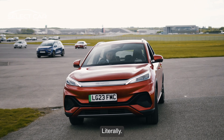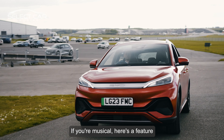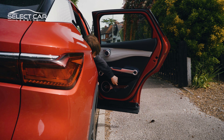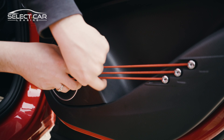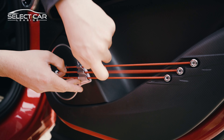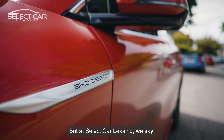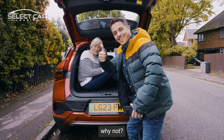Now, there are some strings attached — literally. If you're musical, here's a feature you might like. But can you name the tune? Let us know in the comments if you got it. A gimmick? Yes. But at Select Car Leasing, we say why not?